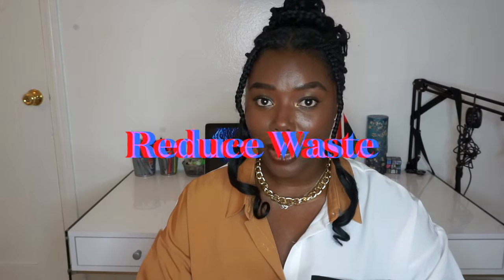Hi guys! Welcome or welcome back to my channel. Today I have a very interesting video to share with you. Just some of the things that I do to recycle, upcycle, reuse and just help cleaning up our planet and reducing waste.